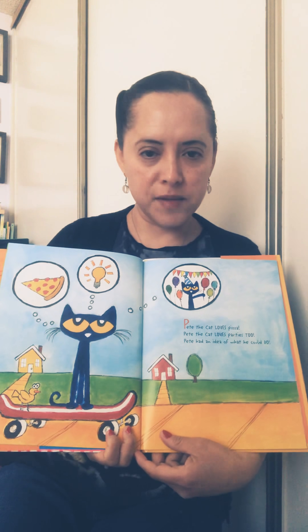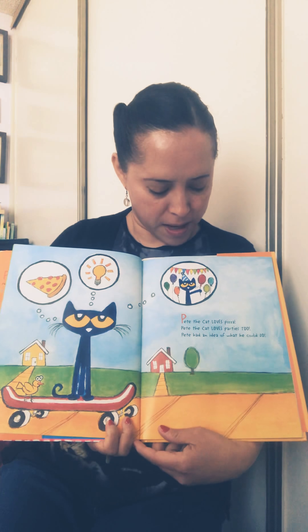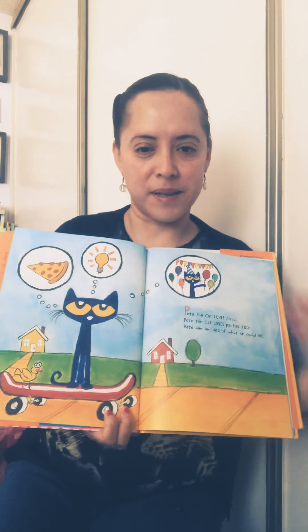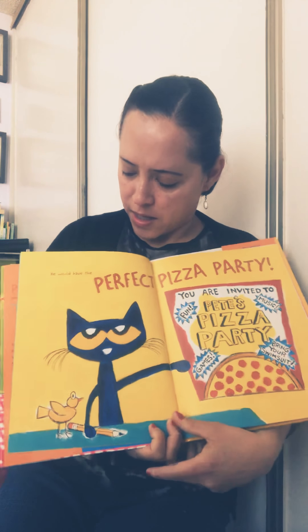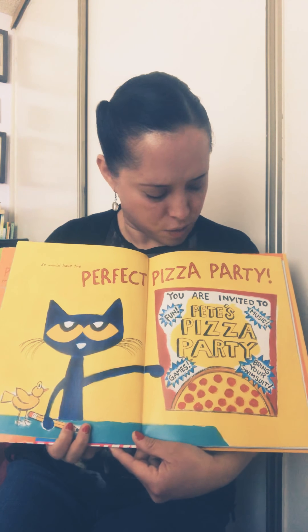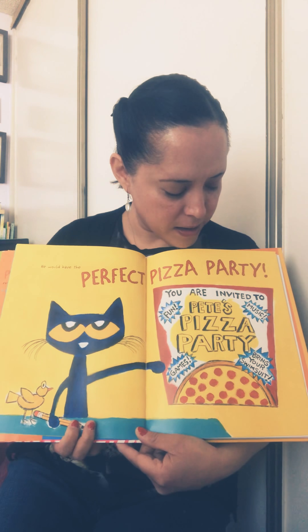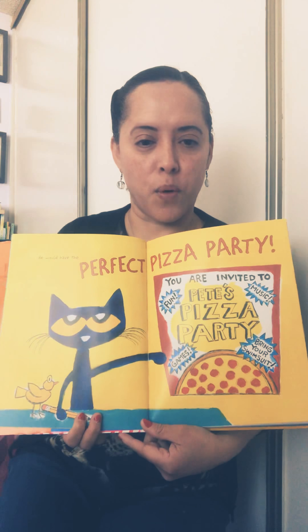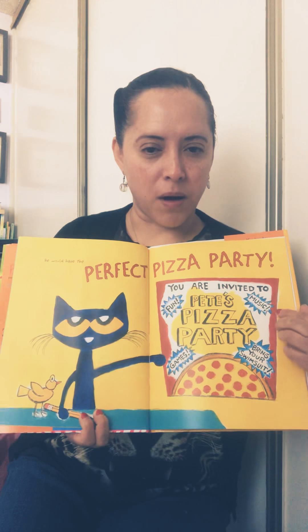Pete the cat loves pizza. Pete the cat loves parties too. Pete had an idea — he would have the perfect pizza party! You are invited to a fun Pete's pizza party with games, and you can bring your own swimsuit. Maybe Pete has a swimming pool. There will also be music. This is the invitation that Pete is sending to all his friends.